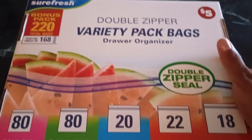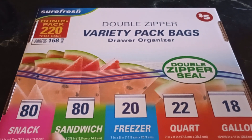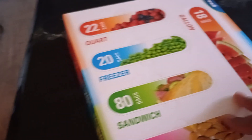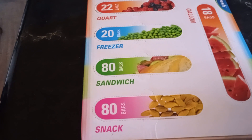But this is the main reason I went in there, because I have been looking for this double zipper variety pack bags for a while. This is in the $5 section, but look — you got your snack, your sandwich, your freezer, your quarts, and your gallons all in one for $5. And the thing I like the best is all I have to do is pull back the tabs and it's a holder. And this is the gallon one.